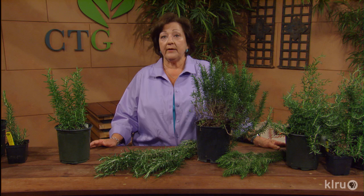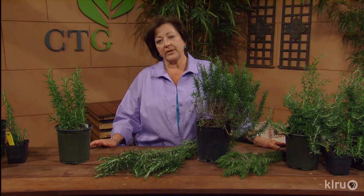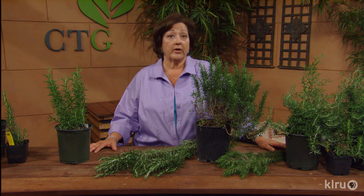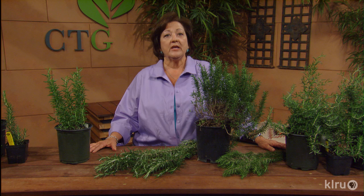Some varieties have white, pale blue, or even pink blooms. The blooms are edible too and they have a little bit softer flavor, so they're really ideal for using where you don't want the very strong flavor of rosemary to overpower a dish. All types may be used for culinary purposes, but I find that the pine-scented ones are less useful for cooking, but they're great for scenting the home.